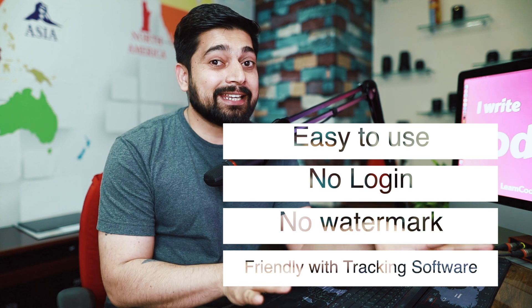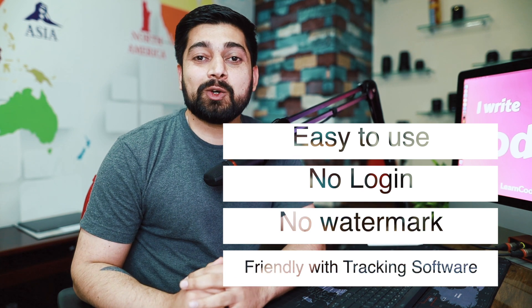It was not the easiest project, but our team at LCO handled it absolutely nicely. You can go to buildresume.learncodeonline.in — in version one we are offering four to five templates that you can quickly edit. Is it the perfect product? Absolutely not. This is version one. In version two we are going to make more refinements and give more control to users over components and colors, as well as add more templates.